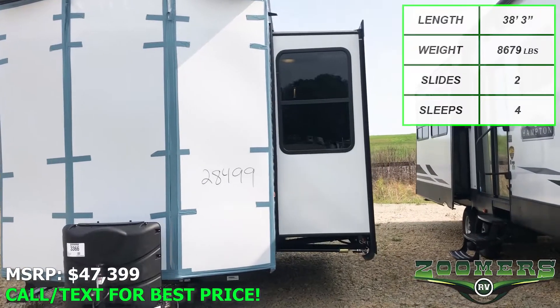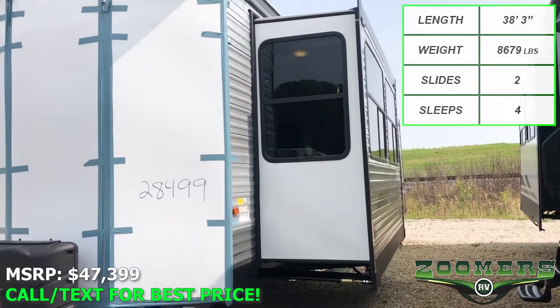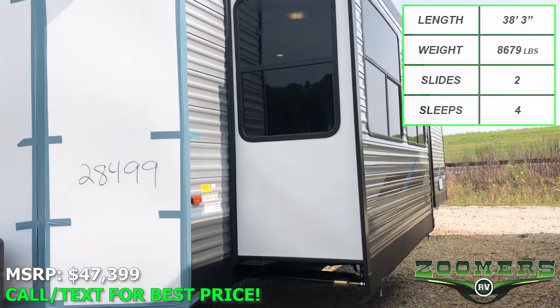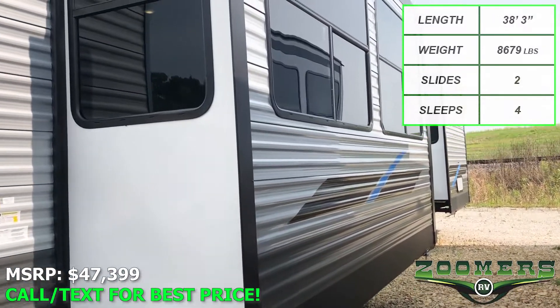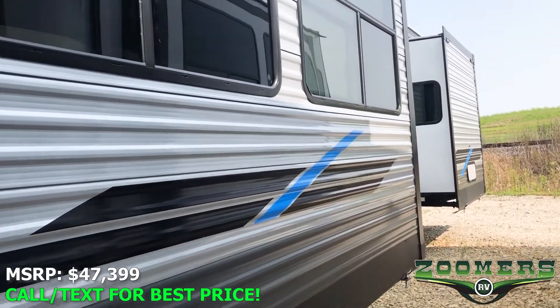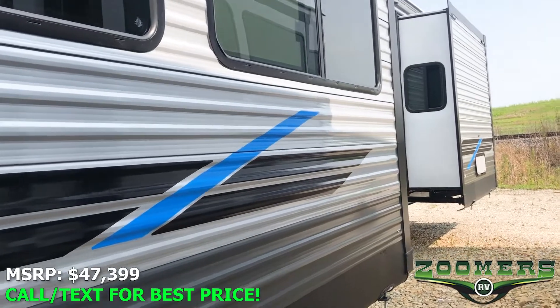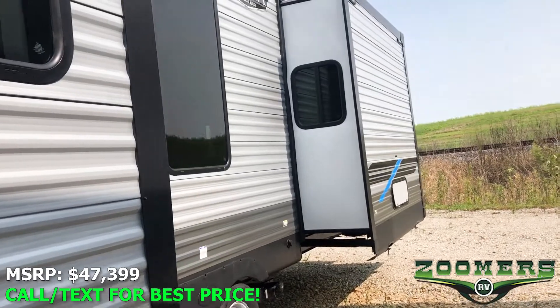It has two slides, both along this side, which is perfect if you're looking to park up next to a deck. This destination trailer has a sleeping capacity of four people. MSRP is at $47,399. Best price so low, we're not allowed to advertise.